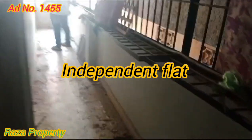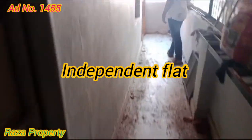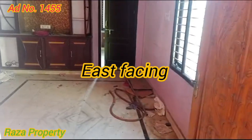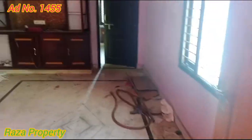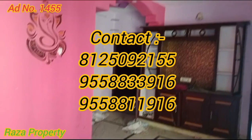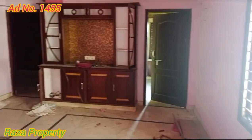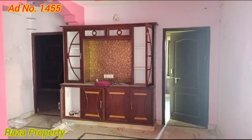We have a flat entrance gate. There is also a safe iron grill. There is also a balcony and an entrance. There is also wall care, woodwork boards, and a marble floor.